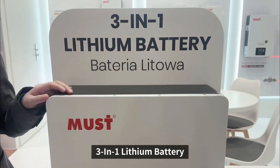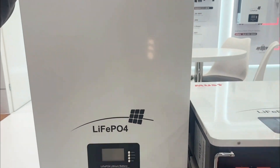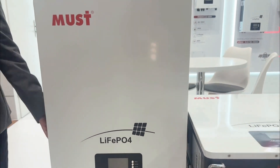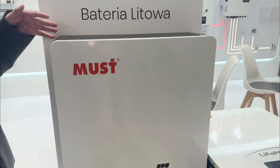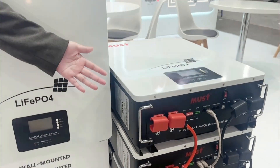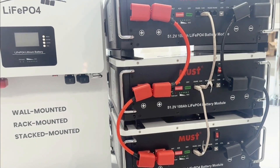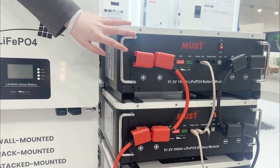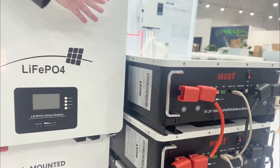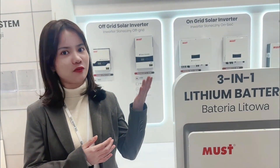Why do we call it 3-in-1? Because it can be wall-mounted like this, or if you want a rack model, it can also be configured that way. Some customers also want stackable batteries, and it supports a stackable design as well. So the installation is very flexible.